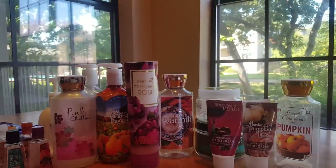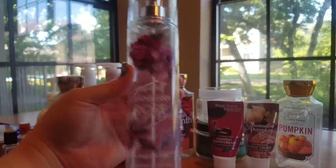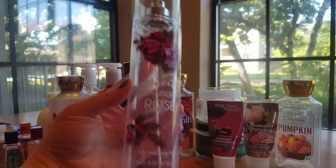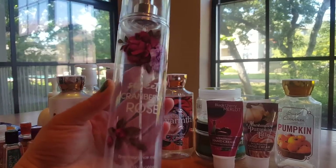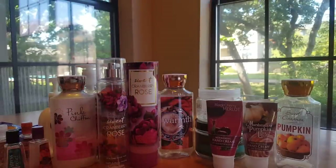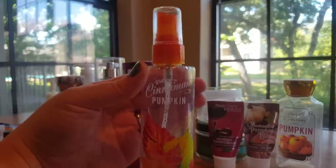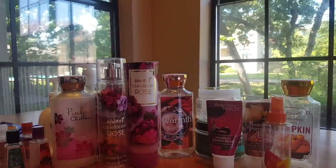Speaking of Sweet Cranberry Rose, moving on to body sprays — I finished a full size Sweet Cranberry Rose body spray. I love the packaging on this. Have repurchased and will repurchase. That is currently in my top five Bath and Body Works fragrances for sure. Then I finished a little travel spray in Sweet Cinnamon Pumpkin to match the lotion. Loved it, will repurchase it.